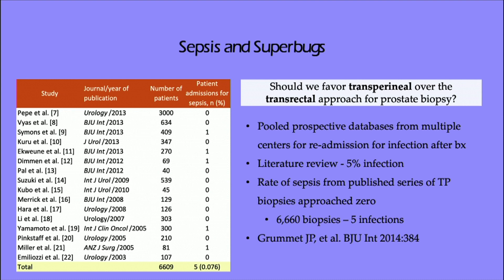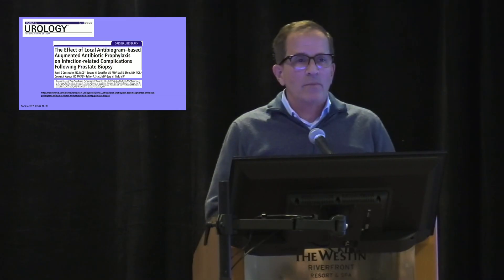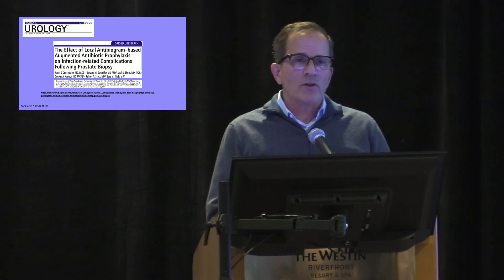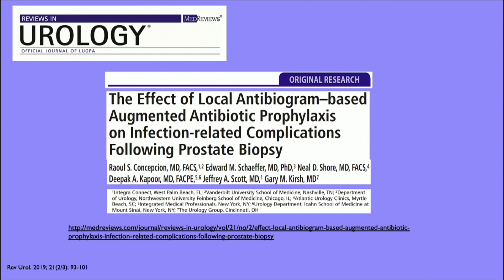Should we favor a transperineal over a transrectal approach? The table to the far left is a smattering of various size studies looking at different papers throughout time. The paper by Grummet in BJU 2014, in their overall literature review and meta-analysis, shows about a five percent infection rate. A really nice paper led by Raul Concepcion, Gary Kirsch, and Ted Shafer at Northwestern looked at your local antibiotic biogram. There are a lot of regional and county differences in levels of resistant drugs, shown nicely in nine different LUGPA groups.